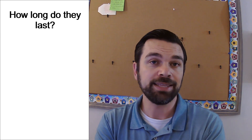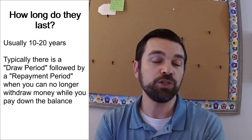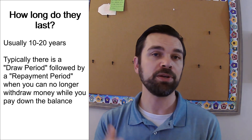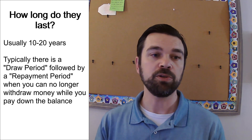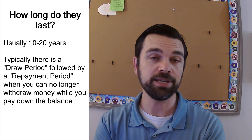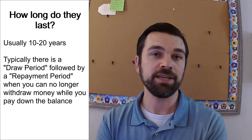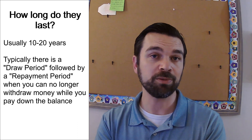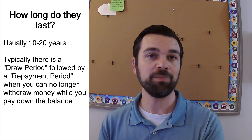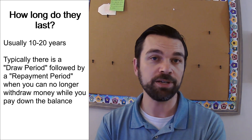How long do HELOCs last? Having worked at several banks, the answer is anywhere from ten to twenty years. The draw period is usually ten years, and then there's either an end at that point or an additional ten-year payback period. You have ten years to access it and can draw from it and pay back as much as you want within that draw period. During the payback period, no more withdrawals are allowed — it's only for payments. Check with your lender to see if it's a ten-year or twenty-year product.